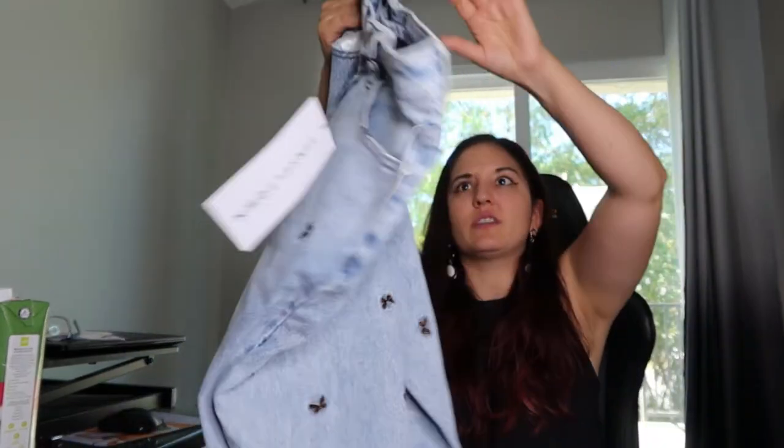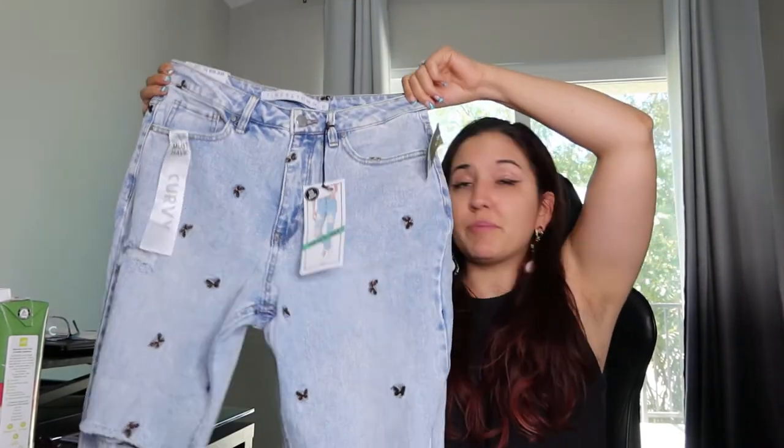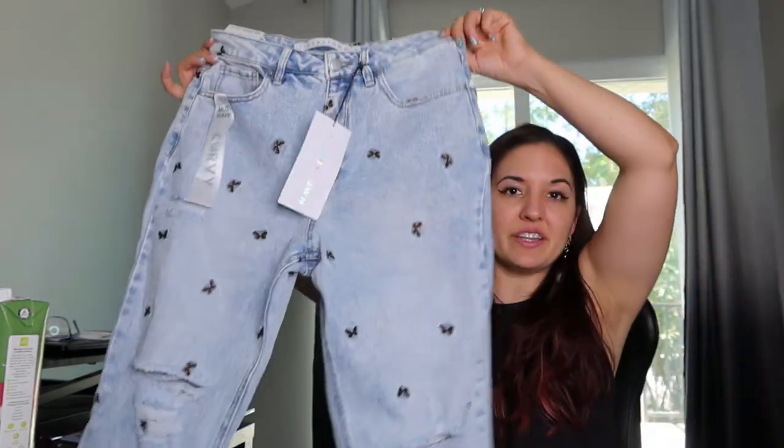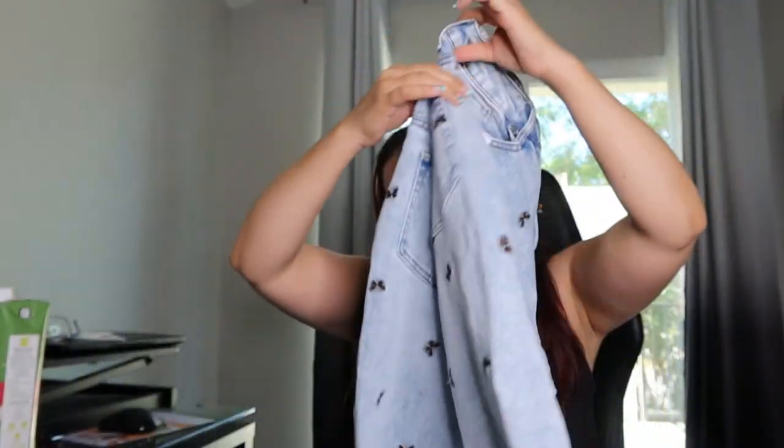And then I got these butterfly denim pants for $22. So these are high-rise mom jeans, which seems to be super in style right now. I have a lot of butterfly tops to go with this. I actually have a pair of denim shorts I got from Forever 21 that are very similar. Butterflies are very trendy right now. So we got that.